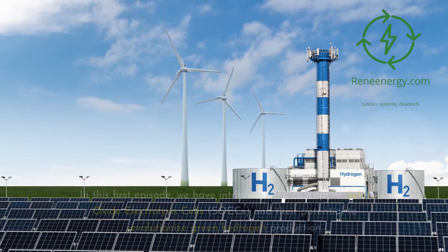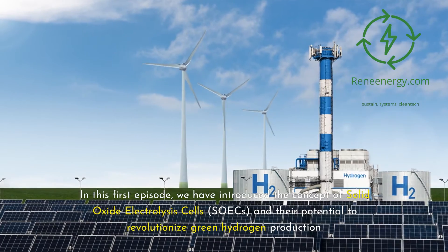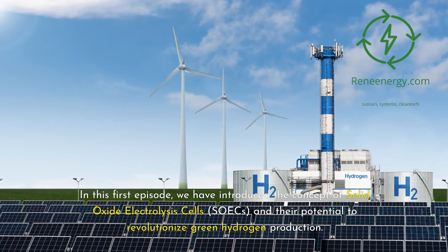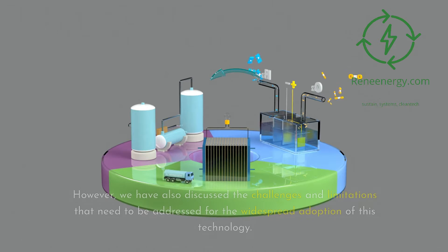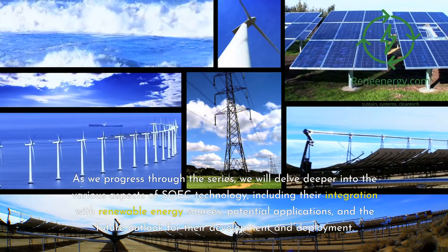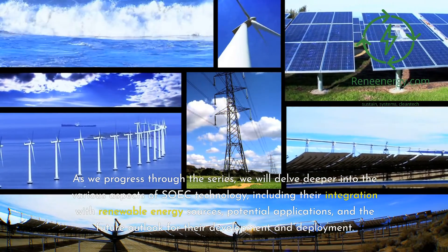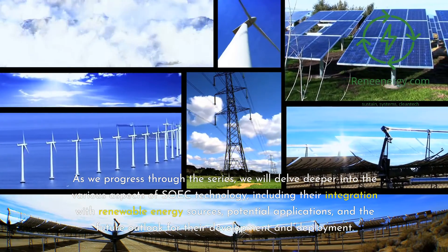In this first episode, we have introduced the concept of solid oxide electrolysis cells, SOICs, and their potential to revolutionize green hydrogen production. We have explored the basic principles, components, and operating mechanisms of SOICs, as well as their advantages over traditional electrolyzers. We have also discussed the challenges and limitations that need to be addressed for widespread adoption. As we progress through the series, we will delve deeper into SOIC technology, including integration with renewable energy sources, potential applications, and the future outlook for development and deployment.